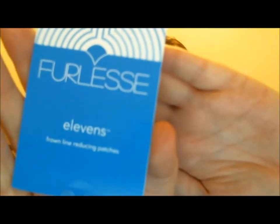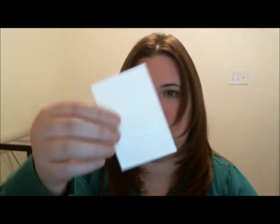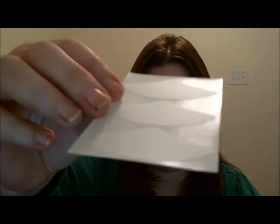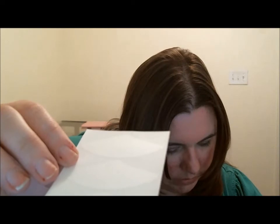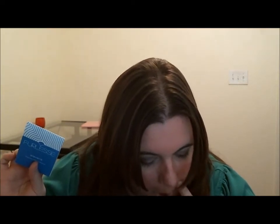For Less Elevens frown-reducing line patches. There are three of them — some kind of clear sticker. 'Simply apply a clear patch while you sleep and a few hours later you'll see fewer lines.' You're supposed to put them right here in the forehead area. There are three in here and it's $20 for thirty of them. There's a code if you use it by December 15th for 20% off the For Less website.